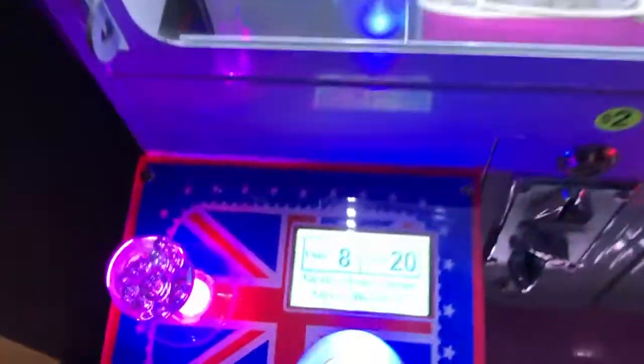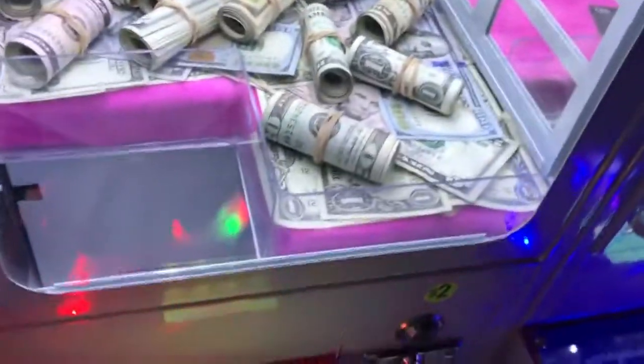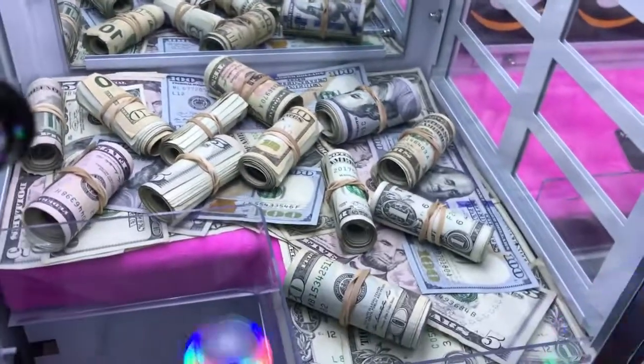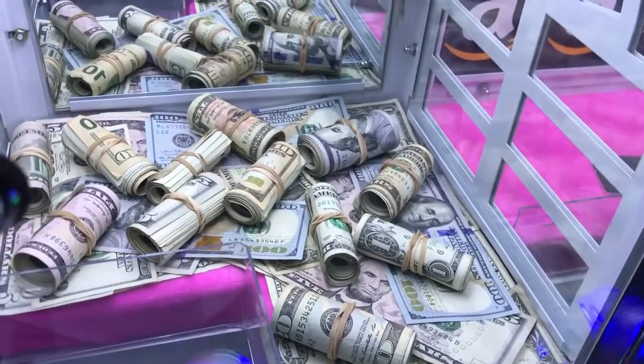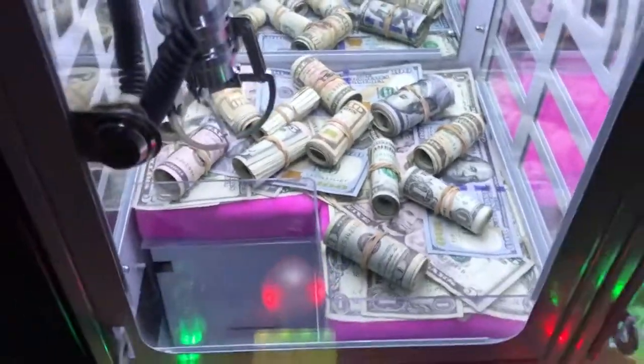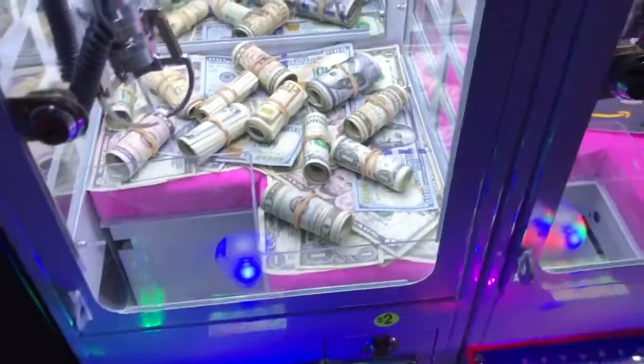There we go. We got one try on here for $2. I guess I should just go for the $100 bill over here — that seems like the best deal. Can we win it, guys? First try, come on. Oh my gosh, that wasn't bad. It actually looked kind of strong, so I'm going to try it again.